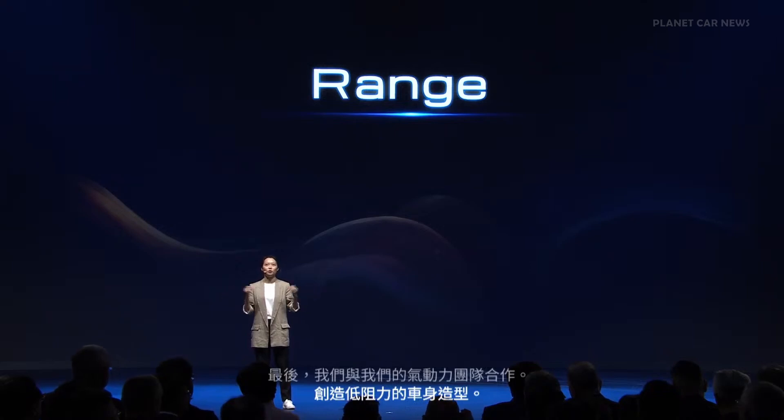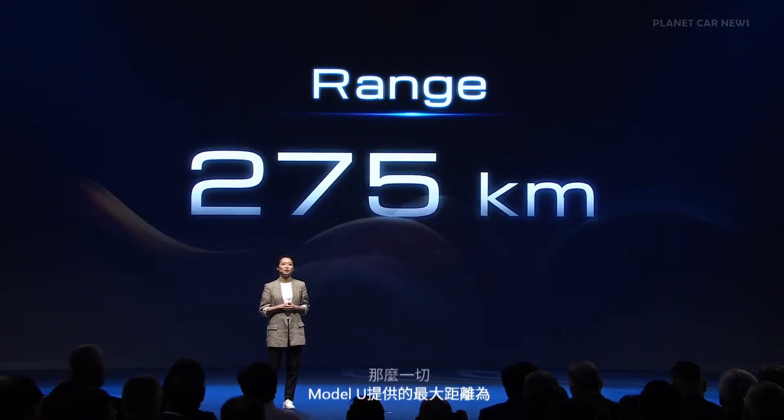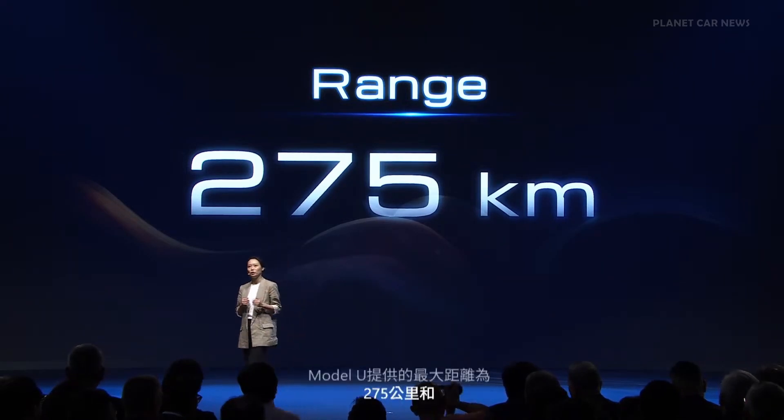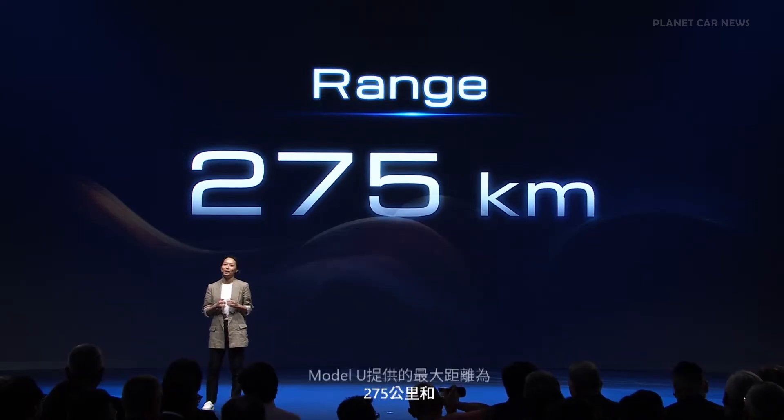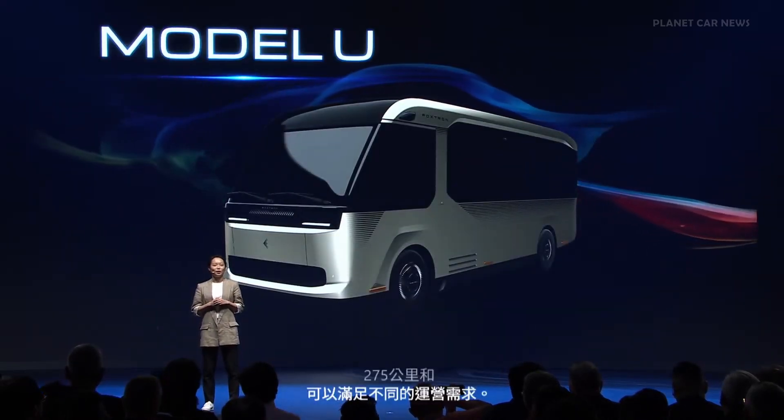With all that, the Model U offers a maximum range of 275 kilometers and can meet different operational needs through various battery options.